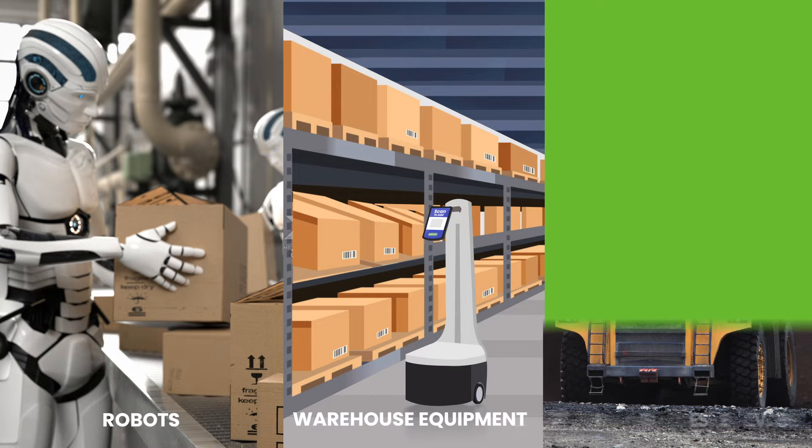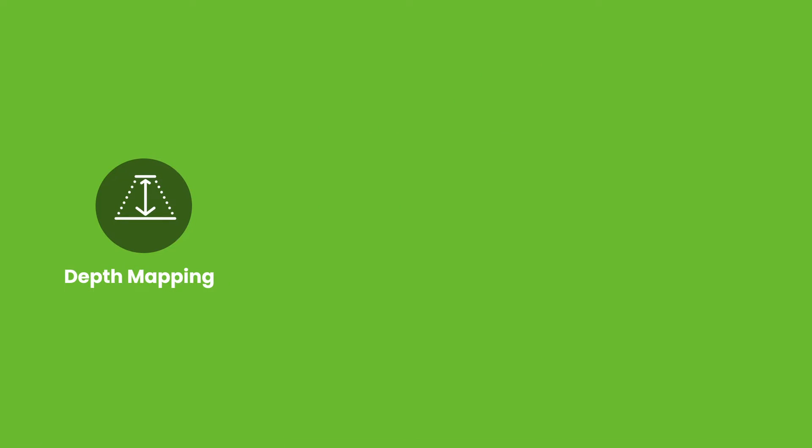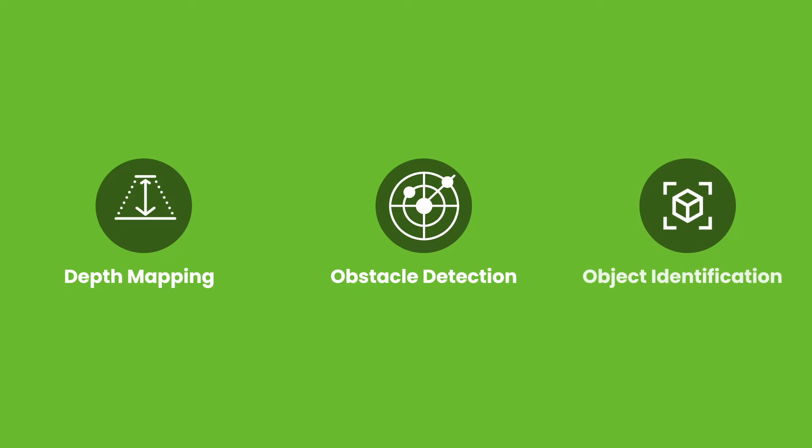Robots, warehouse equipment, and large vehicles require a vision solution that is capable of capturing moving objects accurately without any artifacts for the purposes of depth mapping, obstacle detection, and object identification.